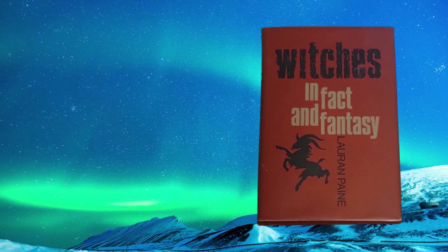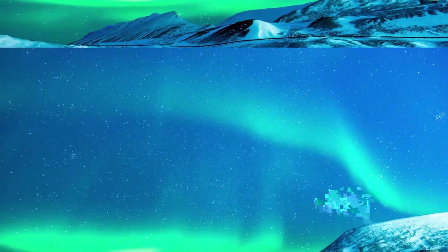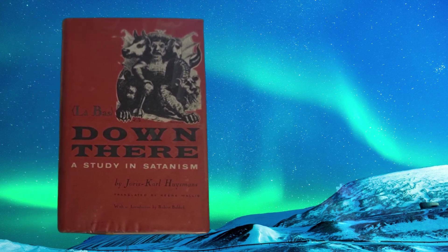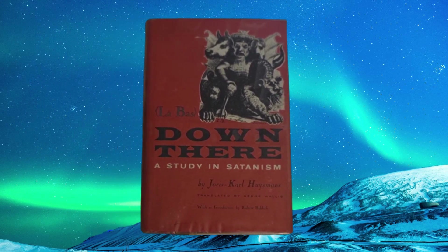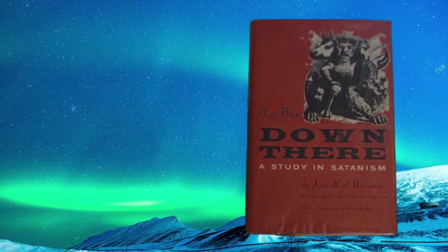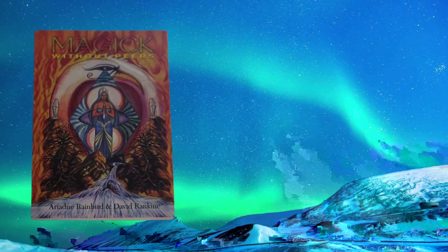We have our 10th book — another trade paperback, another thick book. It's called The Portable Atheist: Essential Readings for the Non-Believer, selected and with introductions by Christopher Hitchens, author of the number one New York Times bestseller God Is Not Great. This is put out by Da Capo Press, a member of the Perseus Book Group, copyright 2007.